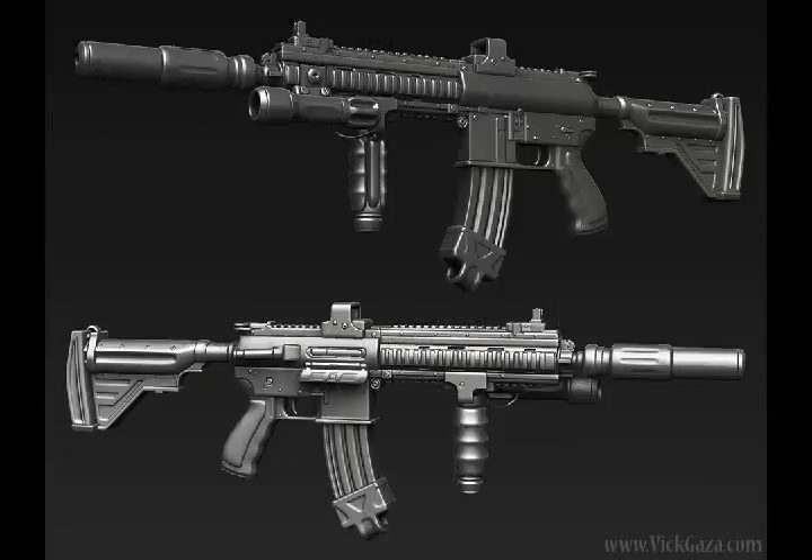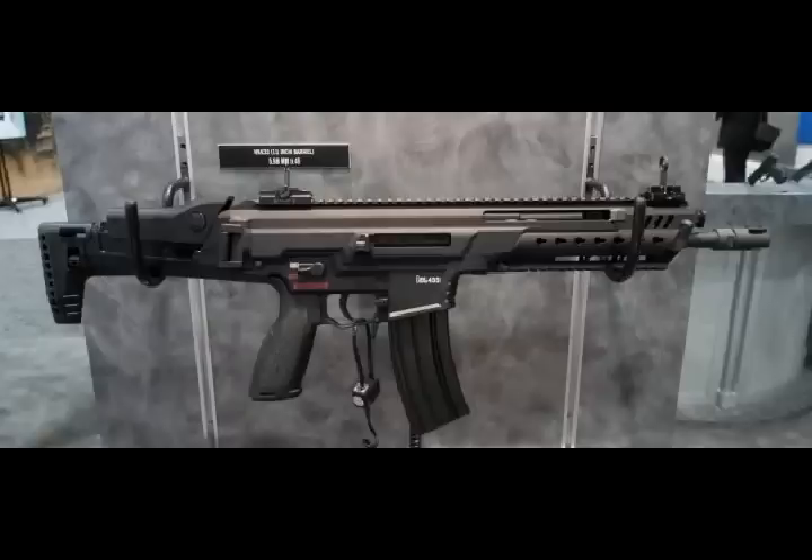The grip interface is designed similar to the HK 416 weapons family. Pistol grips with exchangeable grip shells and back straps, similar to the P30 and SFP VP series of pistols, are optionally available.